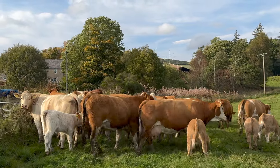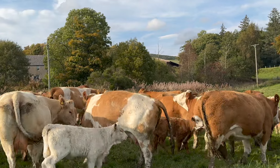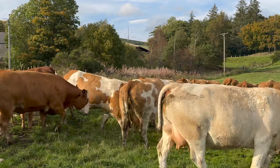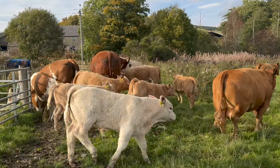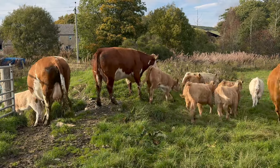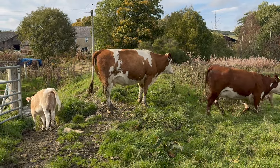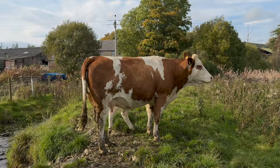So yeah, as long as it stays dry and the ground condition can hold them, I think we'll try and keep them outside as long as we can. But it all very much depends on what the weather does. We might plan to leave them out for another week, or we might plan that today and then tomorrow they might be coming inside. So you just never know.